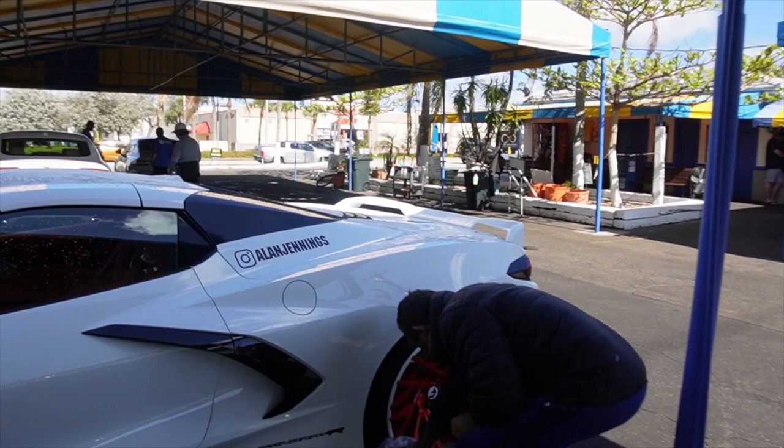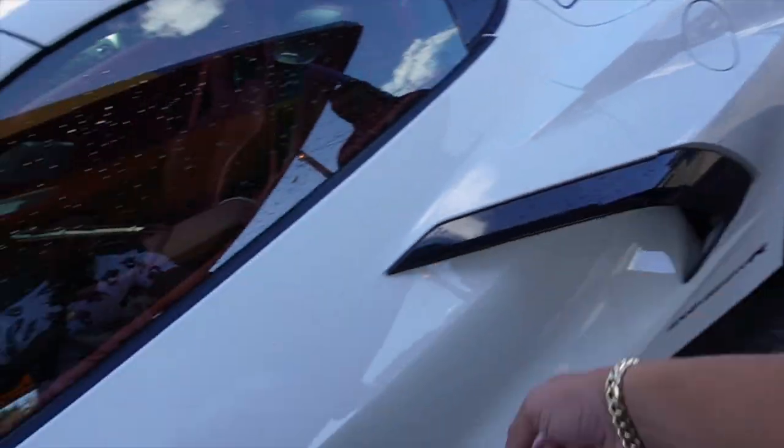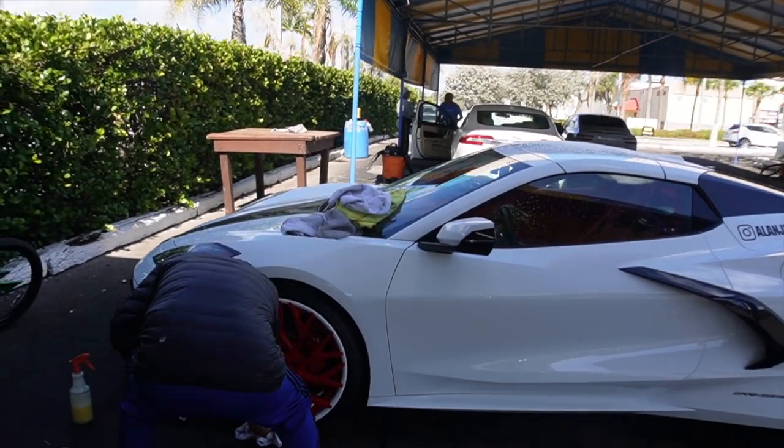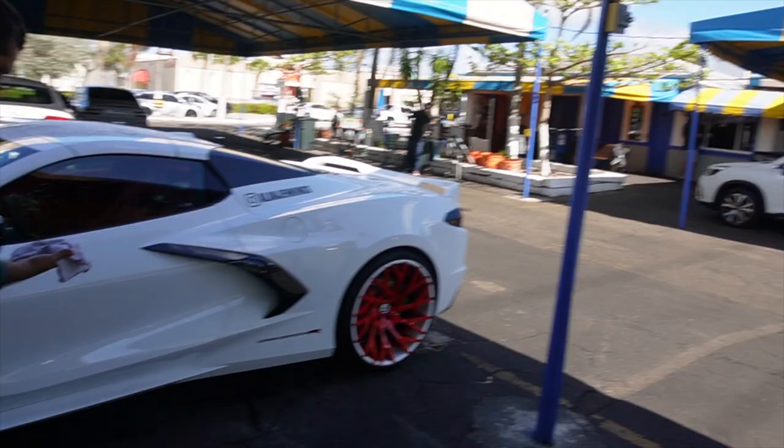I've seen some old school Chevys online at that car lot down in Miami — I think it's called the Car Connection or something. They always have clean old school Chevys and stuff, so we might go down there. They got an LS Broham box Chevy I like, and they got an 84 two-door Landau box Chevy I liked, and they got a two-door Cutlass up there I want to check out.